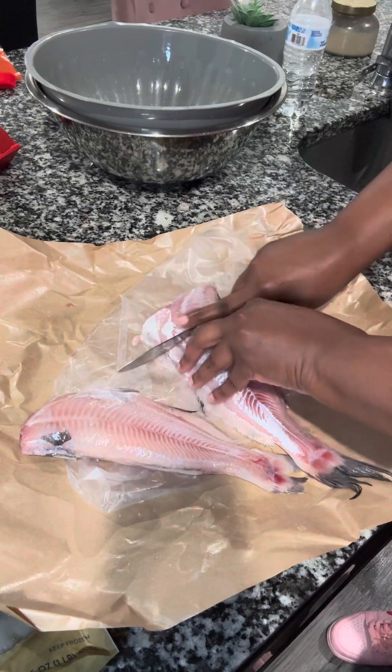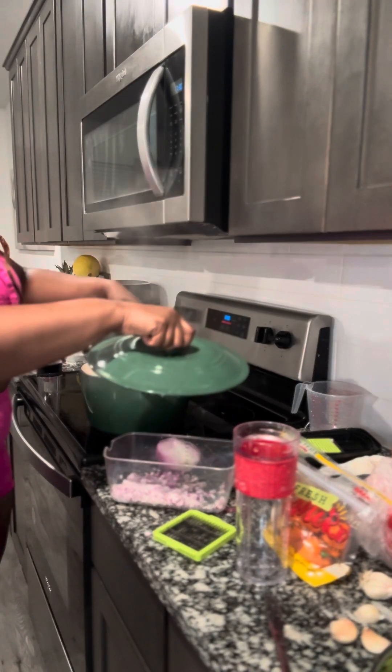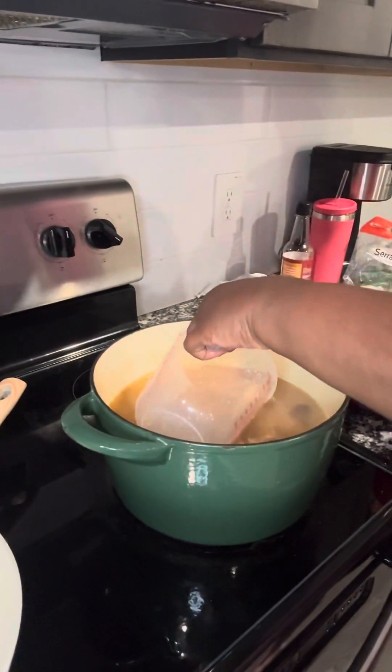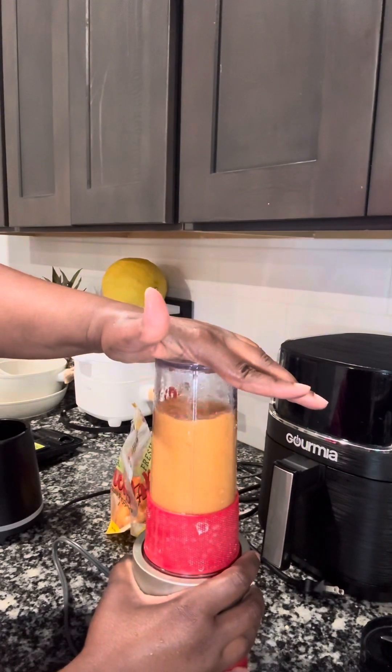Now I'm about to clean my okra. For the pepper sauce I have garlic, red pepper, habanero, onion, and chili pepper all going in together.